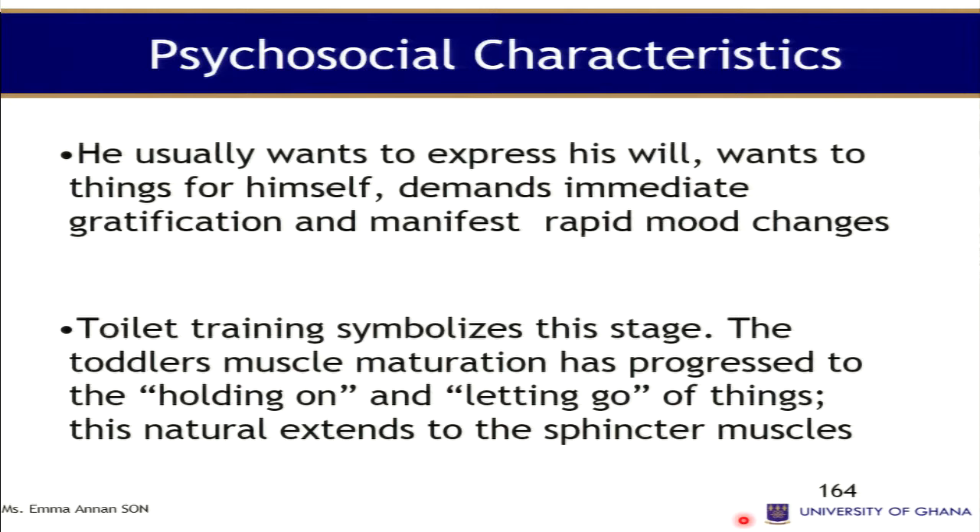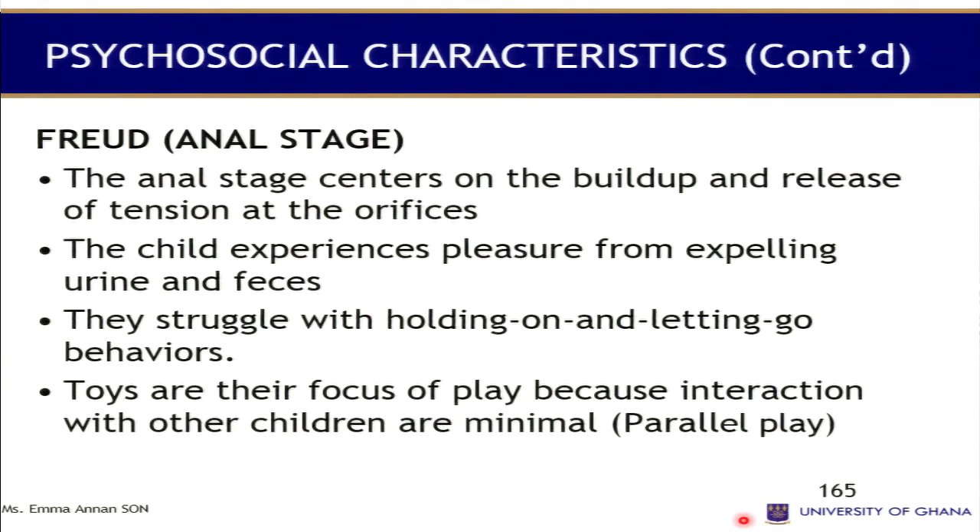The toddler usually wants to express themselves and do things for himself, and demands immediate gratification — whatever you are doing you must stop and attend to them right away. He also manifests mood swings: one moment crying, the next laughing. This is the stage for toilet training. According to Freud, the toddler is in the anal stage — unlike the infant's oral stage — and has pleasure in the anal region. They struggle with holding on and letting go behavior.